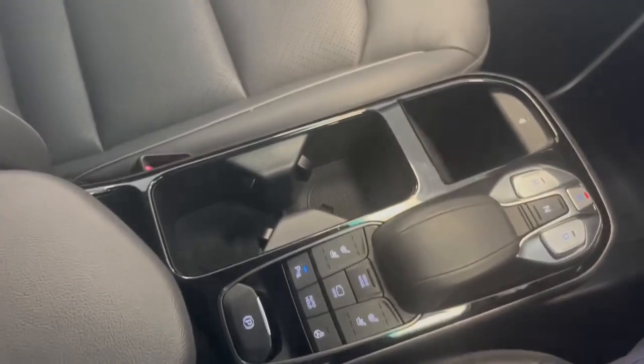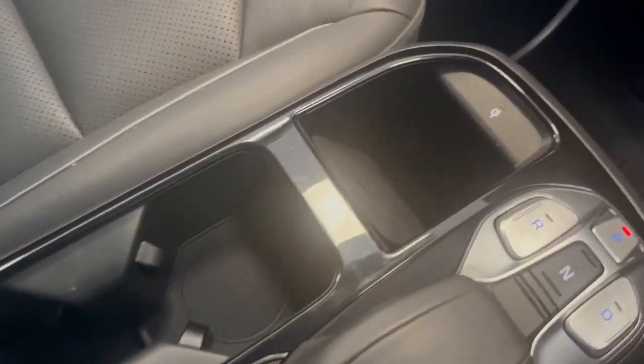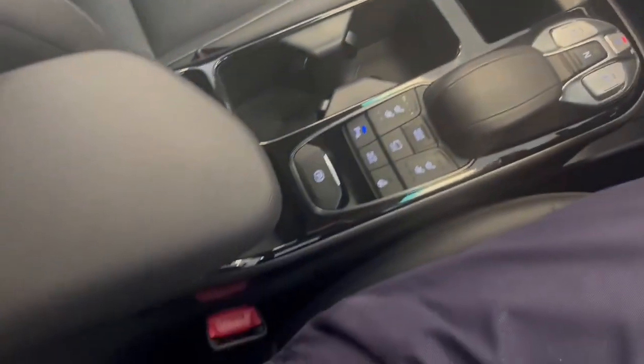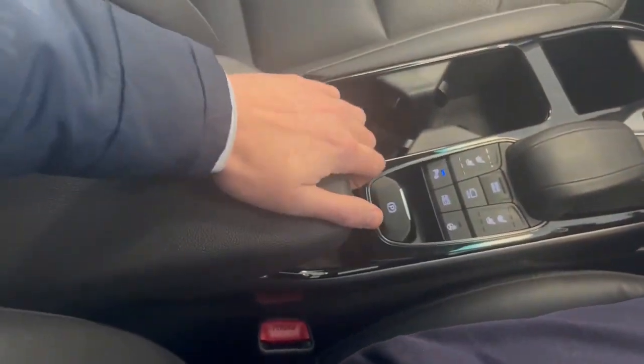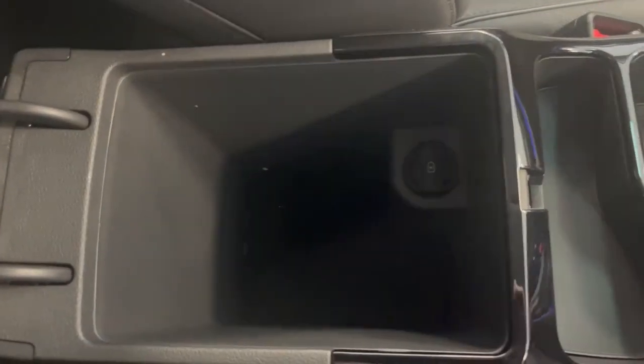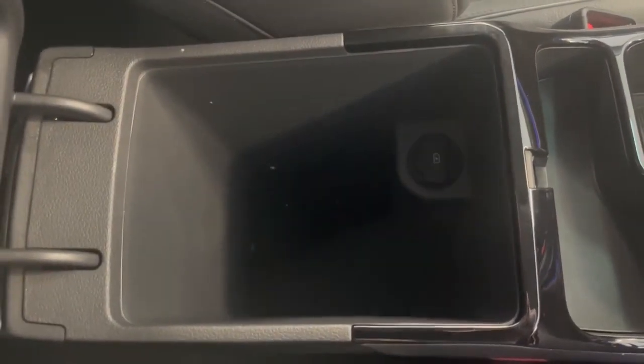Just below you have a USB slot with two 12-volt outputs and extra storage capacity down here. In the Premium SE you also have a wireless phone charging port — just set your phone there and it'll charge away. Then you have your centre armrest, two cup holders, extra storage, and another USB slot underneath the armrest.